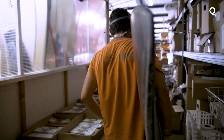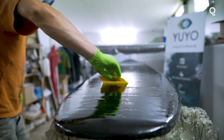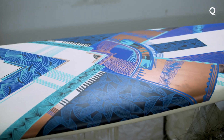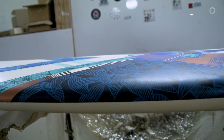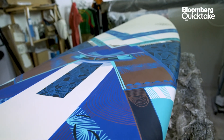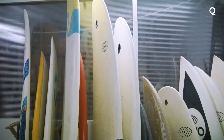When the lamination is done, we do the paintings and the glassing and sanding. Our surfboards surf as well as a regular surfboard. It's even a little better, because you have this air inside that acts like a floating carpet and it enhances the experience.